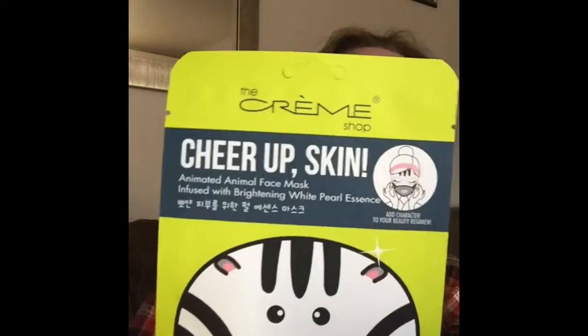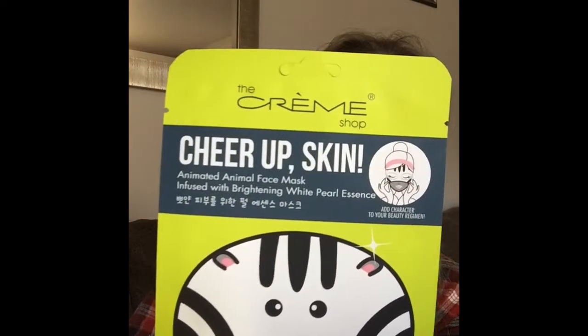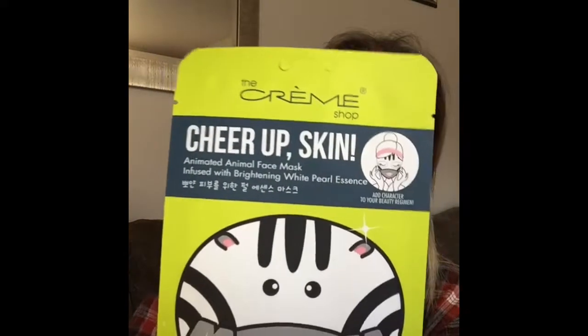I have used these before, so this is actually my last one. The Cream Shop began in South Korea over 45 years ago, and in 1988 they opened their US headquarters. They are a 100% cruelty-free brand, which is great. Korea is of course known for K-beauty and awesome skin.